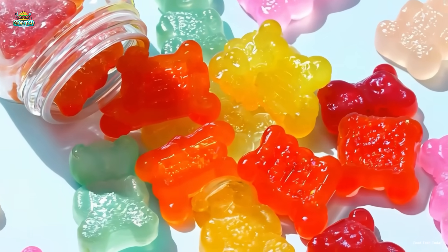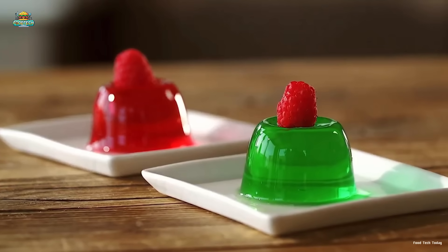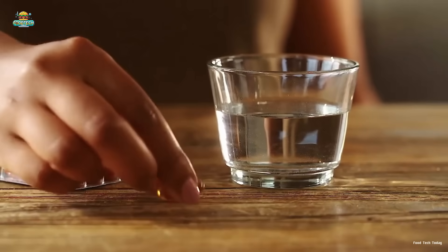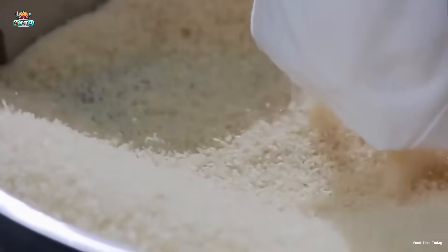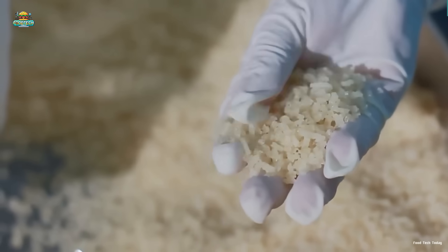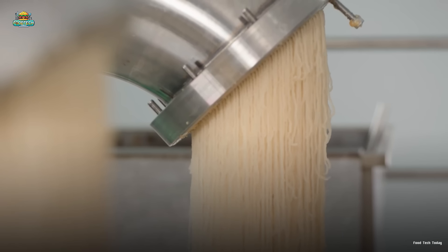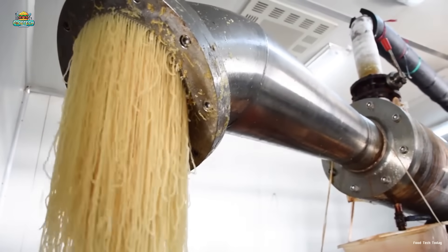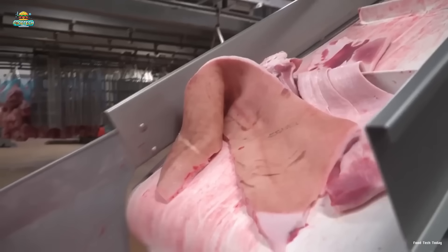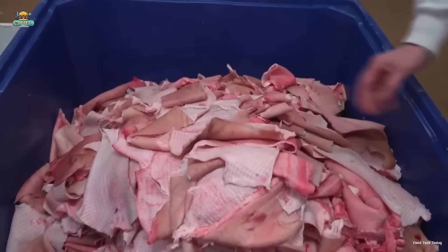Have you ever wondered what your favorite gummy candy, the smooth jelly layer in desserts, or even the capsules of the medicine you take every day are made of? The secret lies in gelatin, a familiar ingredient with a surprisingly fascinating production process that not many people know about. In this video, we'll take a deep dive into how gelatin is made in factories, from its raw materials to becoming a key ingredient in countless everyday products.